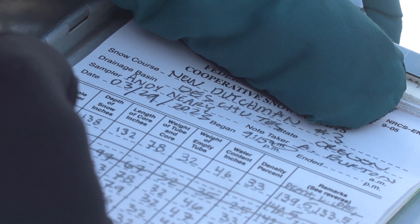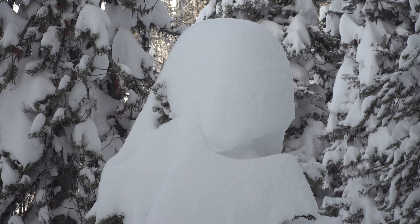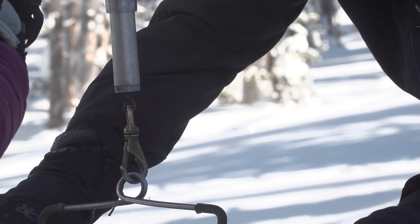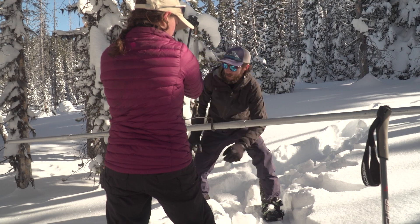Depth is 139 and a half inches. They measure the depth of the snow, which averaged about 130 inches. They also determine the density of the snow, which tells them how much water is in the snow.